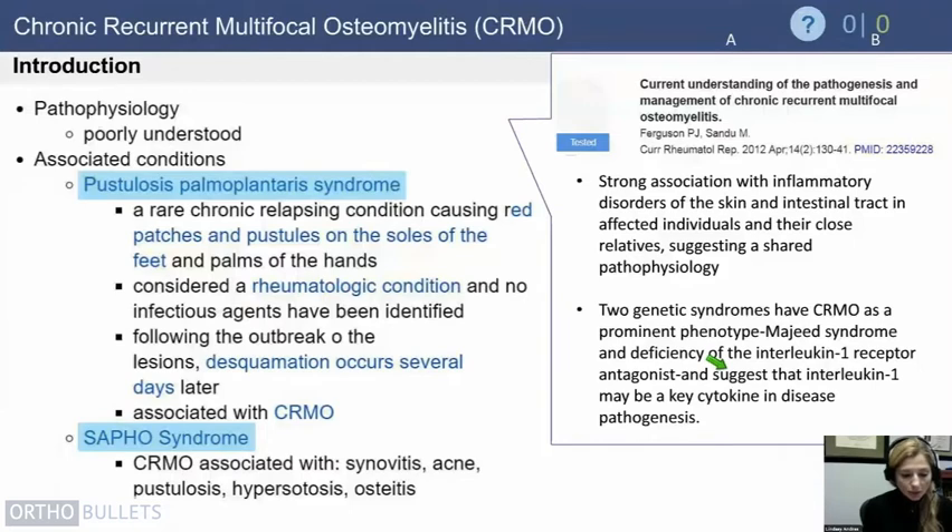SAPHO syndrome stands for Synovitis, Acne, Pustulosis, Hyperostosis, and Osteitis — these can all travel together with CRMO. Ferguson looked at CRMO and found two genetic syndromes that oftentimes have CRMO as a prominent phenotype. One is Majid syndrome, which is an interleukin-1 receptor deficiency, and that suggests that interleukin-1 may play a role in the disease.